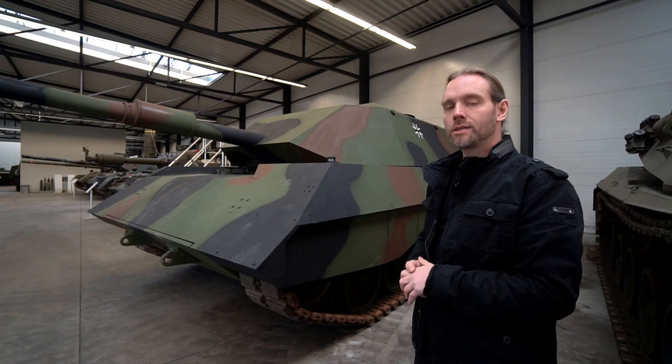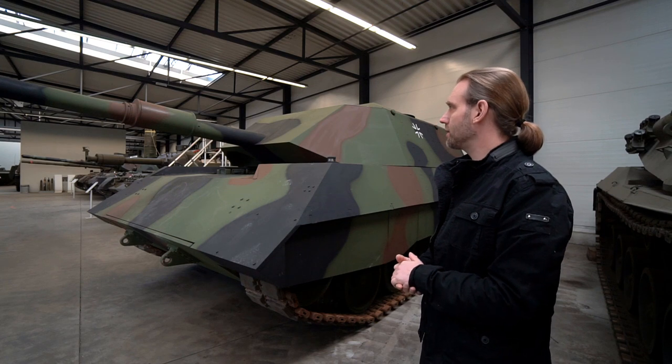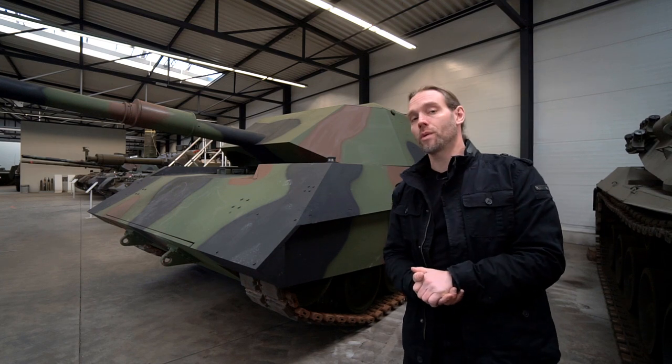This stealth tank is our newest addition to the collection. Come and visit — I think it is very impressive, it is nice to see in person, and you won't see it anywhere else. Bye.